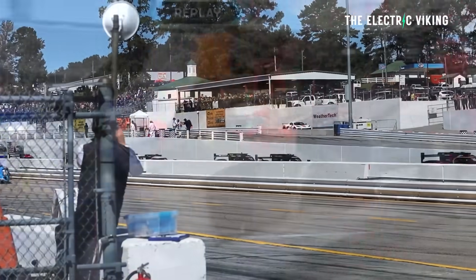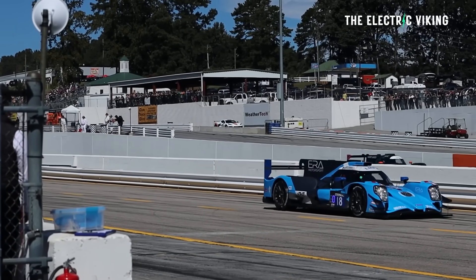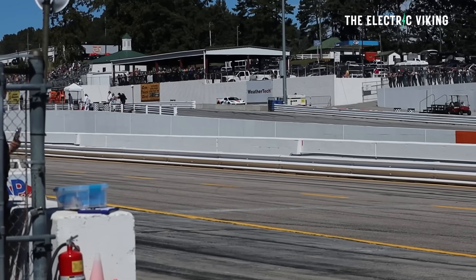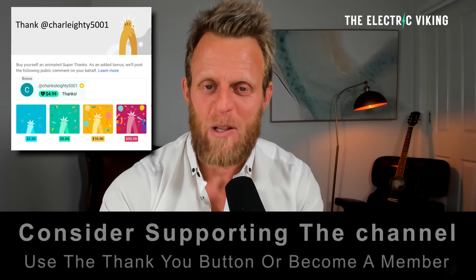Now, I may sound like a Formula One fanboy, but the truth is I'm far from it. I rarely even watch the races — I'll occasionally watch the highlights on YouTube. I'm Sam Evans and you're watching The Electric Viking. Would love to have you as a member of the channel — I'll put a link in the description below.